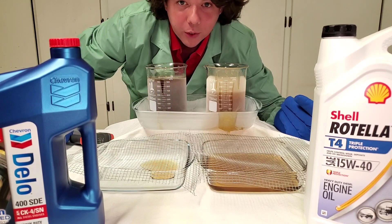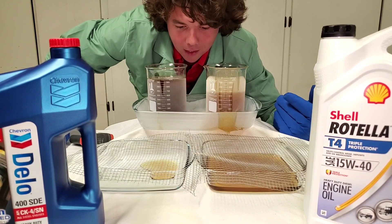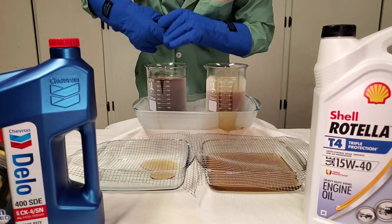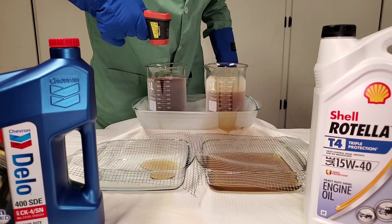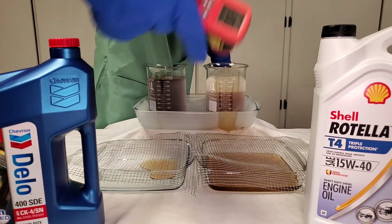The screen gets very clogged up, so it's very important to do an engine flush — we have a ton of videos on that. Check them out right up here in the corner, especially on 18 wheelers. So now we're going to demonstrate what temperature it is and how it flows. We got our negative 13.8 and our negative 30.